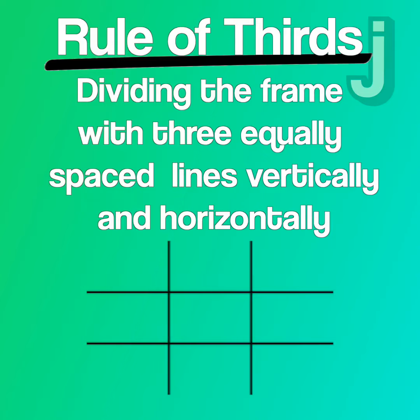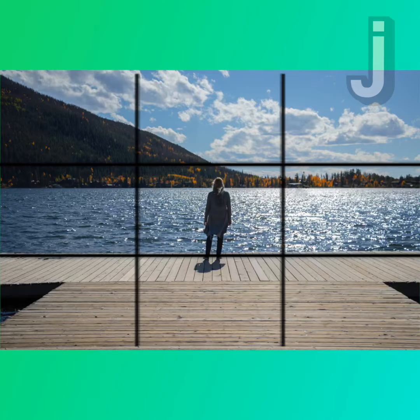Another common rule is the rule of thirds. By placing important elements along the lines of one of these grids, for example in this photo, you create a more pleasing image.